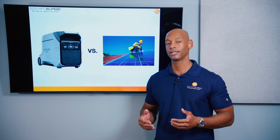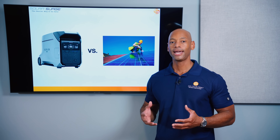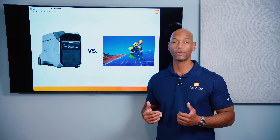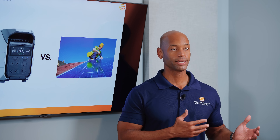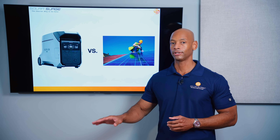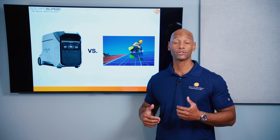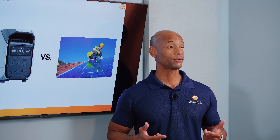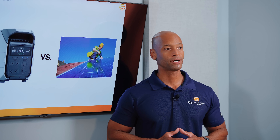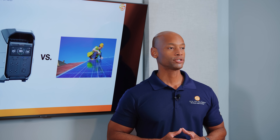Intelligent load control means you won't allow low-priority but heavy-draw items — like electric water heaters or electric clothes dryers — to run at times when they could drain the battery too fast. For example, during a grid blackout in evening hours with no solar coming in, you can automatically power down the water heater, oven, or dryer to keep the lights, refrigerator, and water pump running overnight. Then when the sun comes out the next day, allow those heavy-draw items to operate again. All of that can be programmed intelligently with the Smart Home Panel 2.